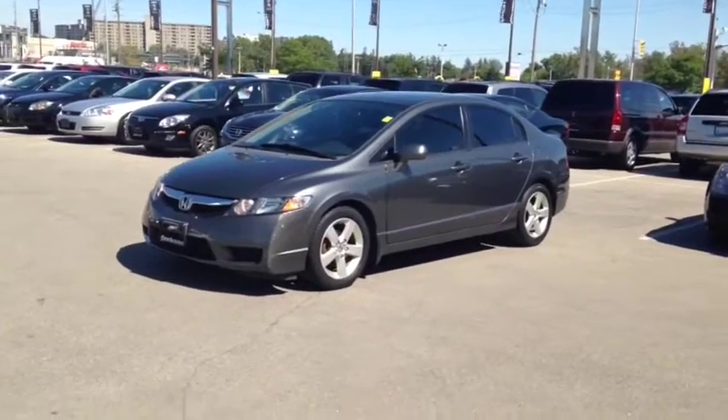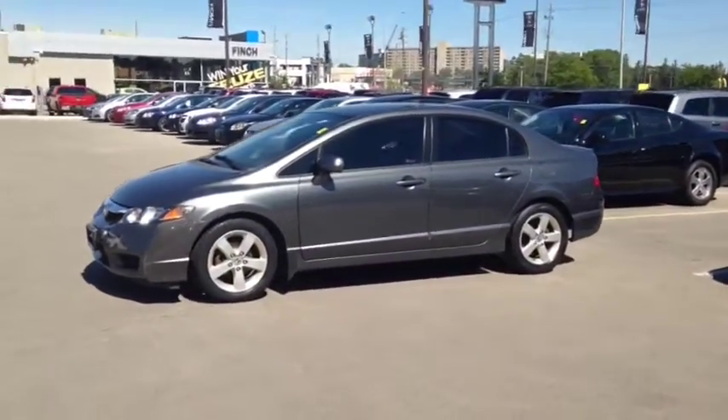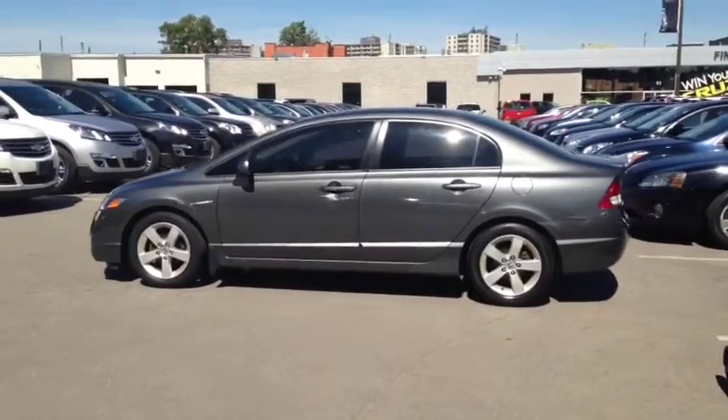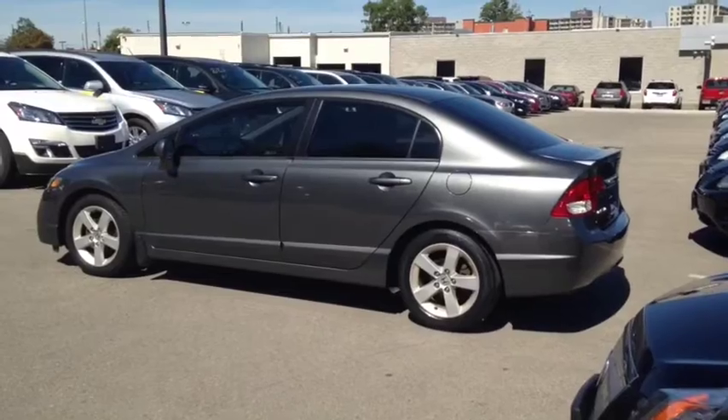Here we have the 2009 Honda Civic Sport, stock number 125675. This vehicle has approximately 142,000 km with a 1.8L 4-cylinder engine, automatic transmission and front wheel drive. This vehicle has a factory exterior color of silver.